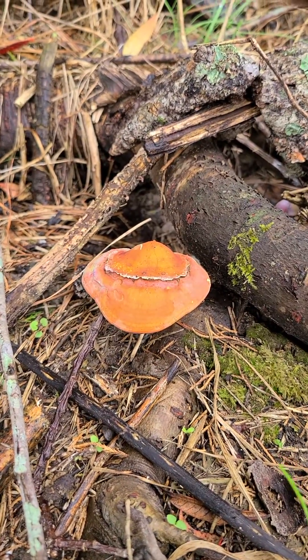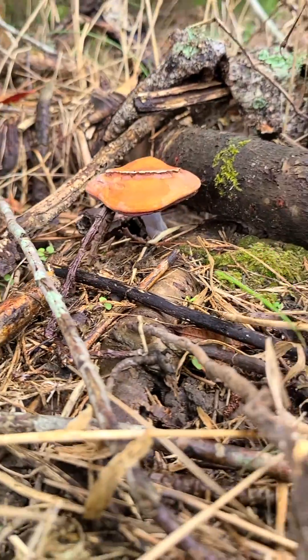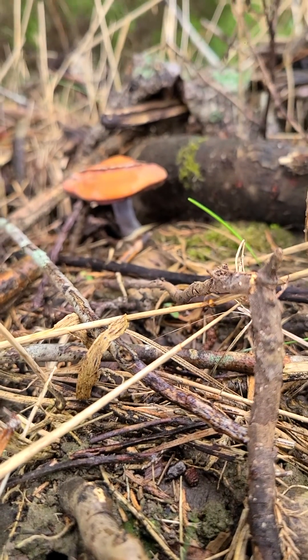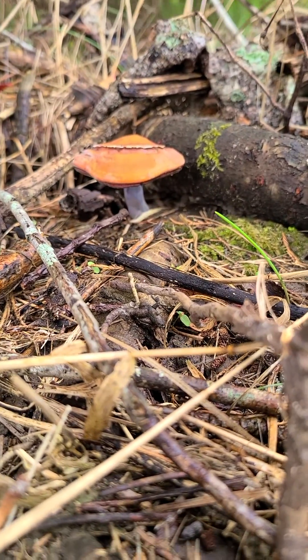It's really cool — it's orange looking. It's growing on a stump, and the stump is moving as the wind is moving.